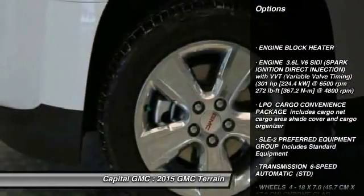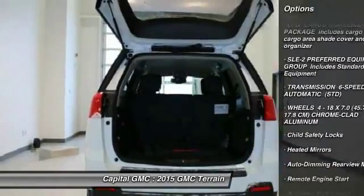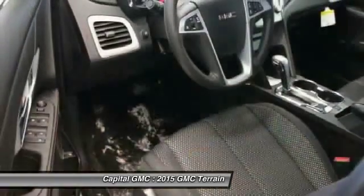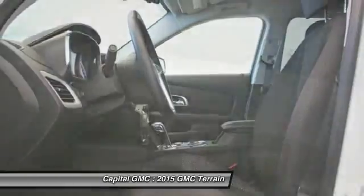All-wheel drive, steering wheel audio controls, anti-lock braking system, traction control, stability control, remote engine start, air conditioning, adjustable steering wheel, power steering, driver airbag.